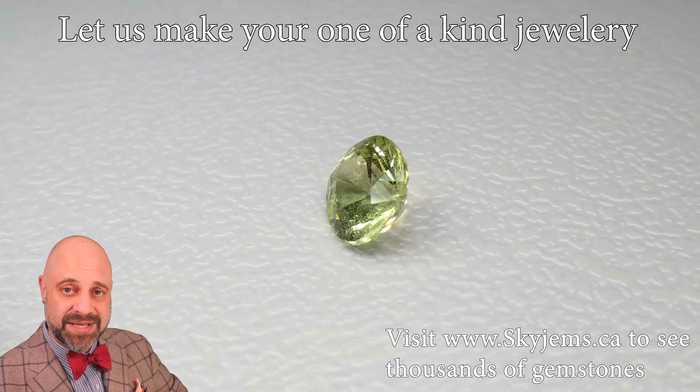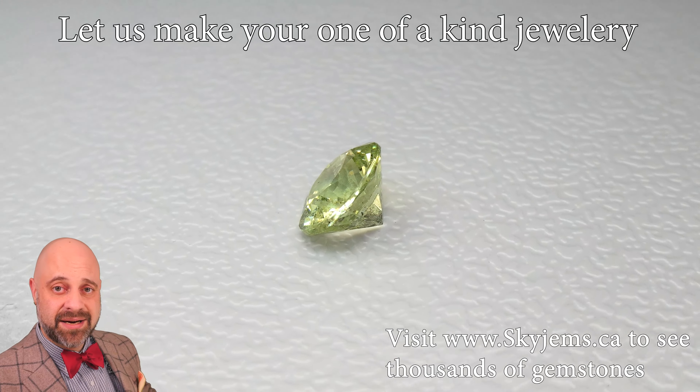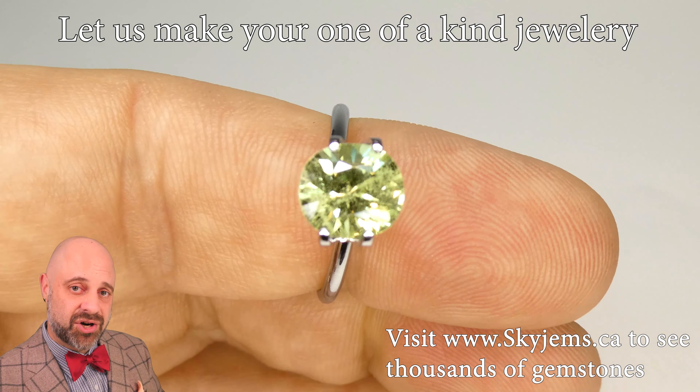Now, back to this absolutely incredible gem. As you can see, the clarity is just lovely. Look at that brilliance — look at it shine.